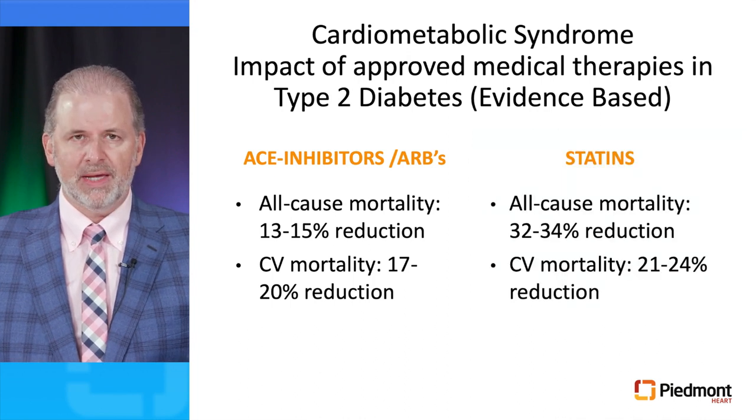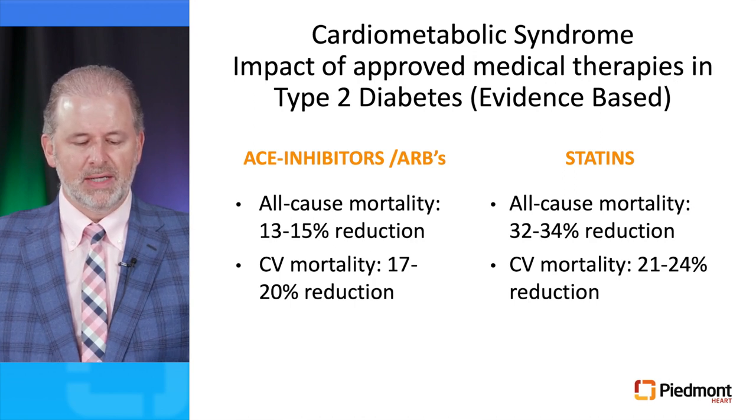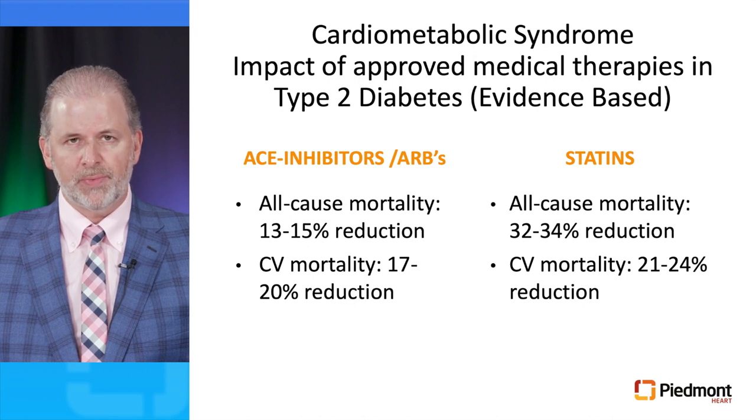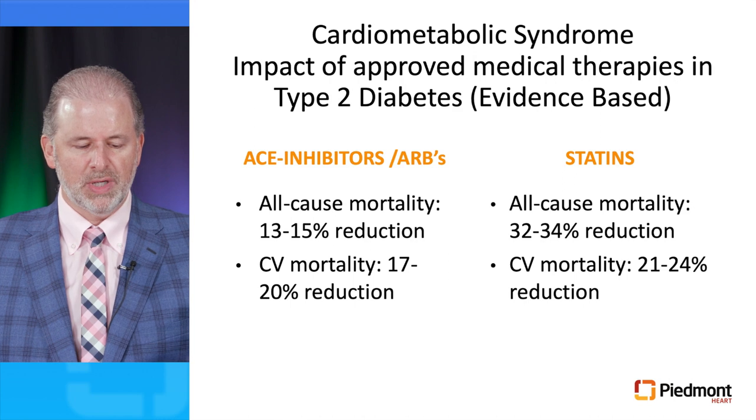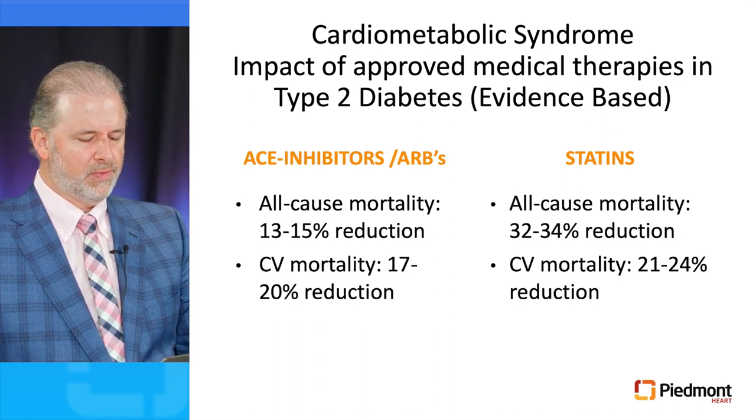The same thing applies to statins. Data from randomized clinical trials have shown a 32 to 34% reduction in all-cause mortality in patients prescribed statins in the setting of diabetes, and these result in a 21 to 24% reduction in cardiovascular mortality. Therefore, this is also an indication for patients with diabetes, unless contraindicated.